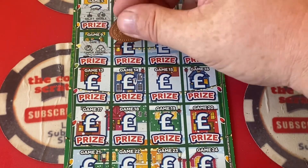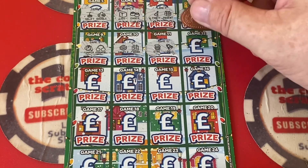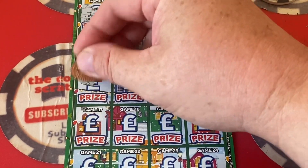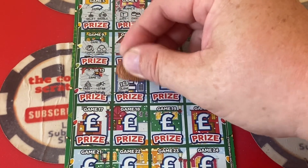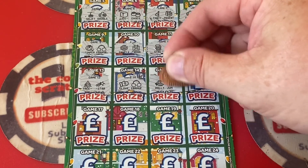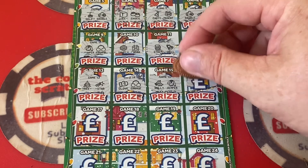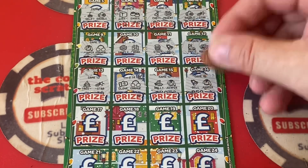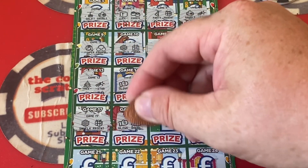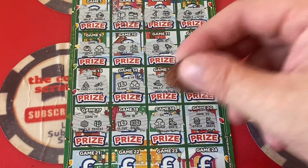A jumper and earmuffs — because you need them! Snowflake and 25, stack of coins and a bell, a skate and a star, Mickey Mouse and earmuffs, holly and a jumper. She can ring my bell! Snowflake and a present, Mickey and a double, earmuffs and a skate, stack and a skate.